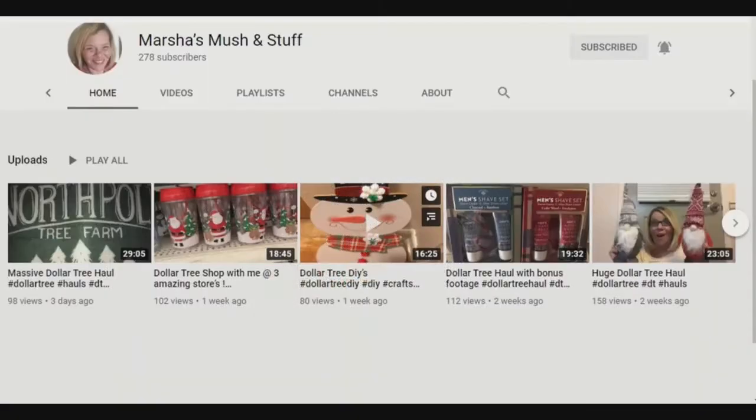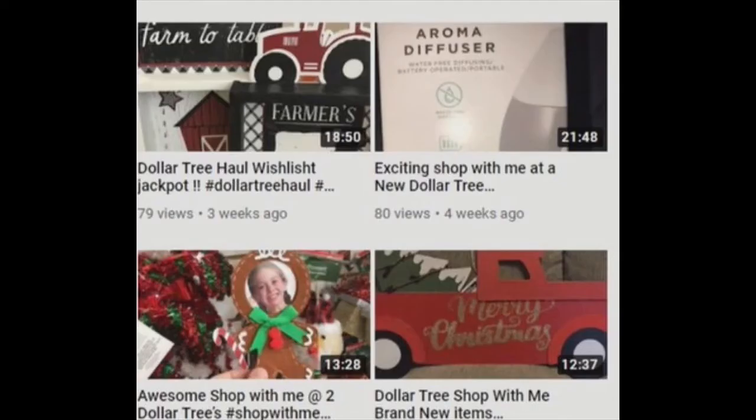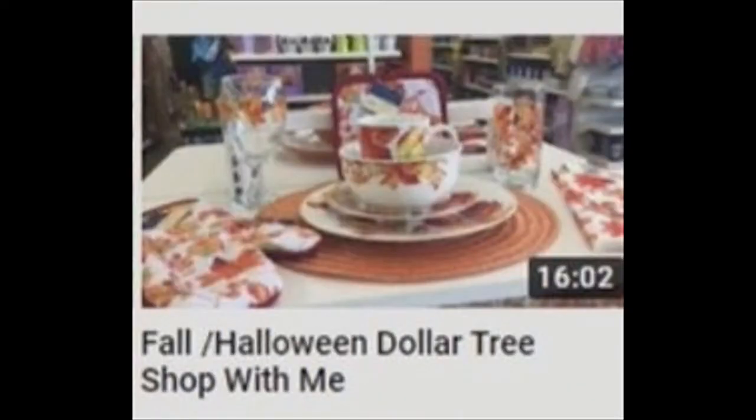Marsha's Mush and Stuff. If you've ever been to Dollar Tree and daydreamed of all the wonderful DIYs and crafty things you could create with some of those products, this just might be the channel for you. Marsha's Mush and Stuff doesn't just browse around and grab the bric-a-brac.